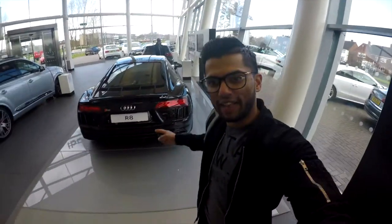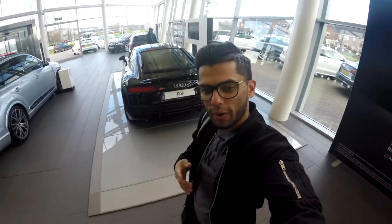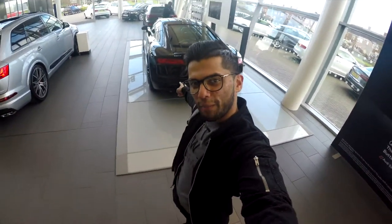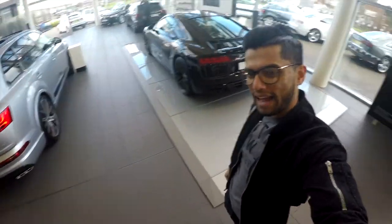This is like one of the best cars — this is my dream car, guys. One day I'm going to come and pick this up. It's an R8 in black, though I'm probably going to get white, as you guys know I'm a white lover. This is amazing, let's just have a look at it.